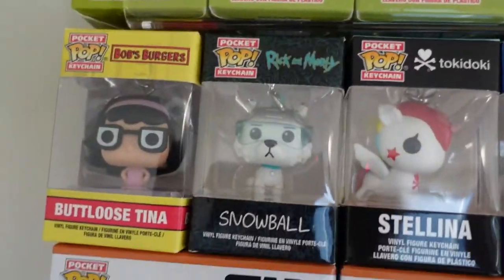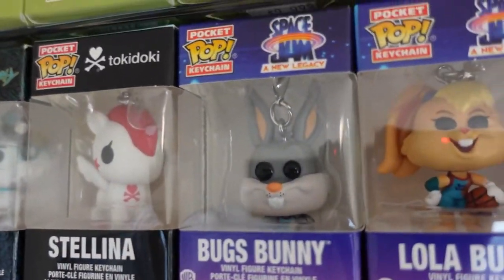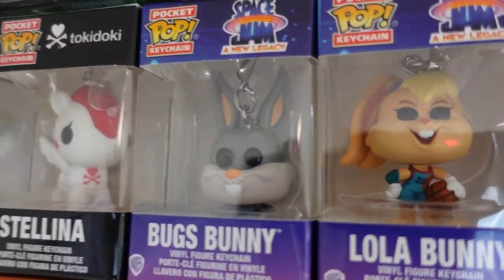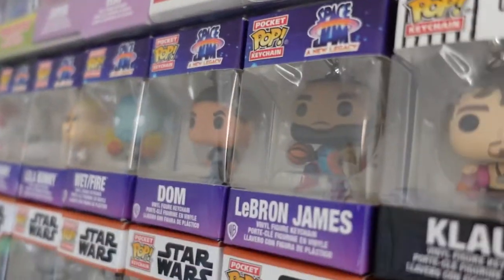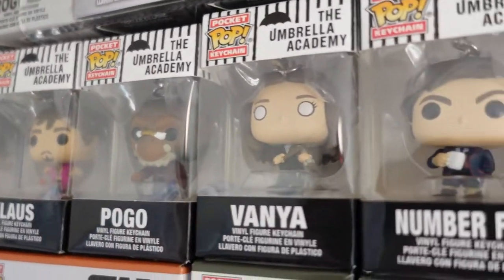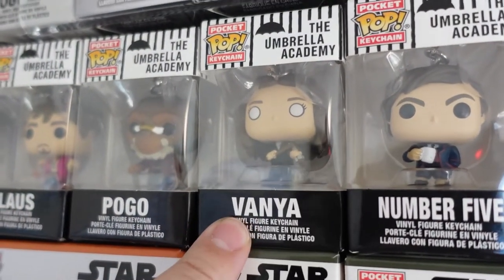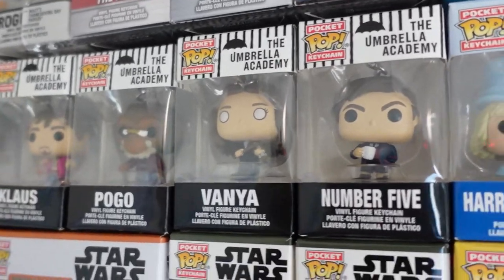Bugs Bunny, Lola Bunny, Wet Fire, Dom, LeBron James. Now The Umbrella Academy: Klaus, Pogo, Vanya, and Number Five. This is one of the chases I was trying to get — maybe one day. Don't have her. If you have the chase, want to give it to me? Cool, cool, cool, cool. Love it. Anyways, from Dumb and Dumber: Harry Dunn in a tux, Lloyd Christmas in a tux.